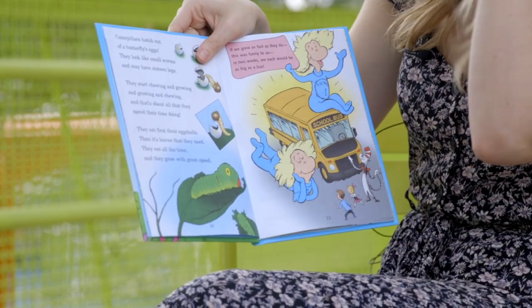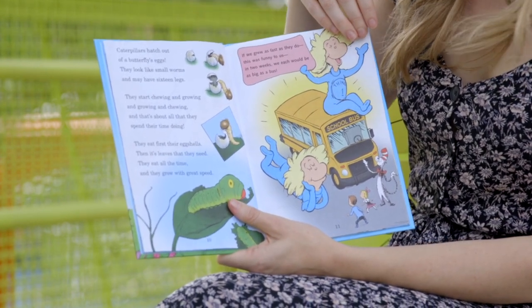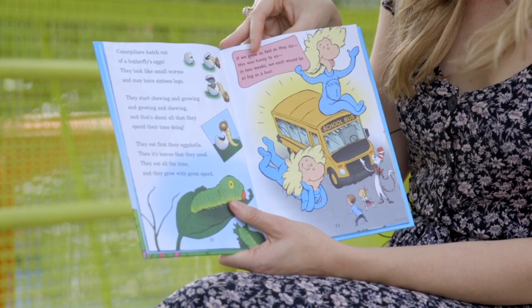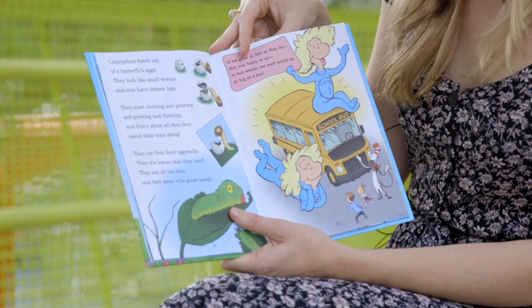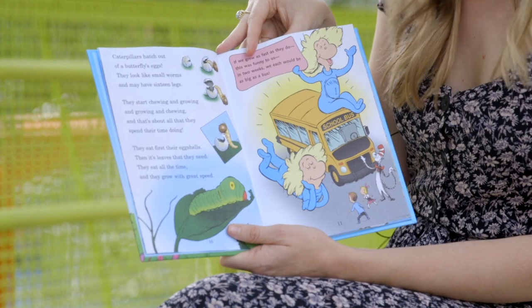Caterpillars hatch out of butterfly eggs. They look like small worms and may have 16 legs. They start chewing and growing and growing and chewing, and that's about all that they spend their time doing. They eat first their eggshells, then it's leaves that they need — they eat all the time and they grow with great speed.